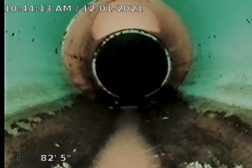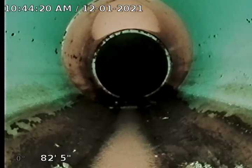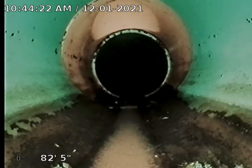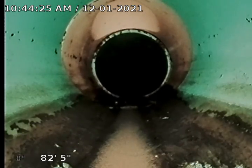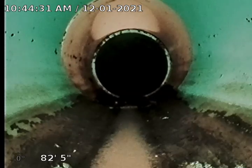This area was just all packed — it looked like grease, rags, and toilet paper. Everything was packed in this thing. We flushed it all out and augured it. The next video will be us going from there to the manhole cover.